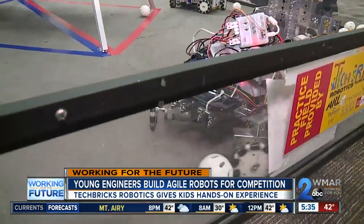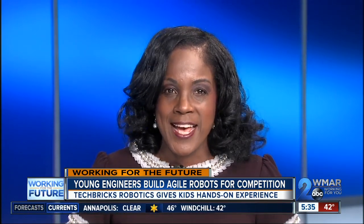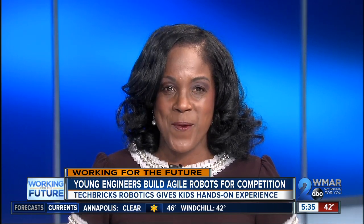In Aberdeen, Abby Isaacs, WMAR 2 News. I think it's safe to say those kids are going places. Techbrick Robotics also has a Lego League for younger kids, ages 5 to 13, and a team specifically for high school students. They also have clubs in Baltimore and Cecil counties. Some of them have organized an engineering showcase for the end of this month to get more kids excited about the STEM opportunities out there.